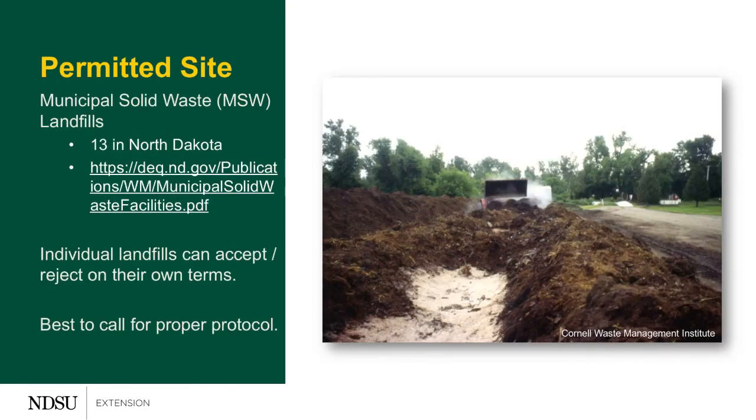Landfilling is a second option that's going to be simple for livestock producers, depending on your proximity to one of the 13 municipal solid waste landfills in North Dakota. That list can be found in our resources. Keep in mind that individual landfills can accept or reject on their own terms, so it's always best to call ahead for protocol as well.